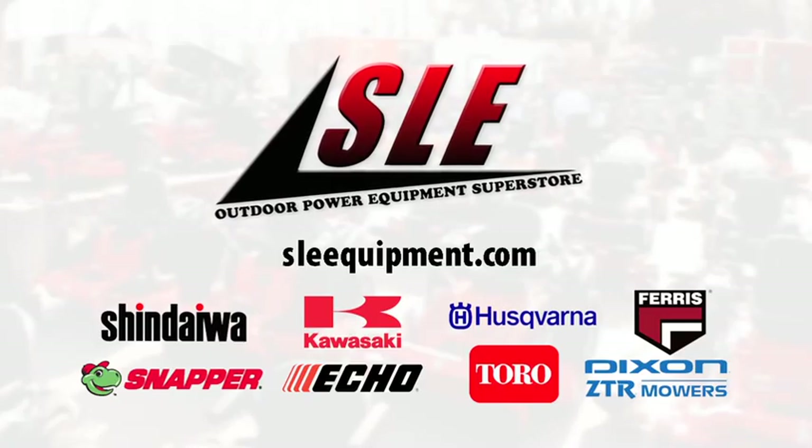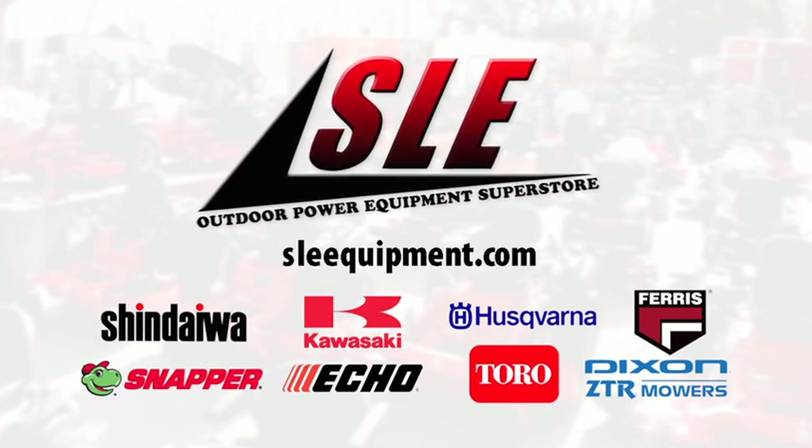We have it all here, in stock or online, at www.sleequipment.com.